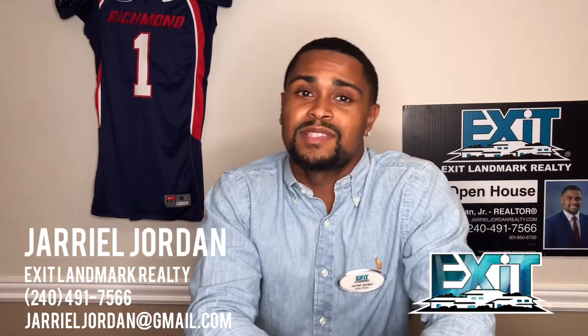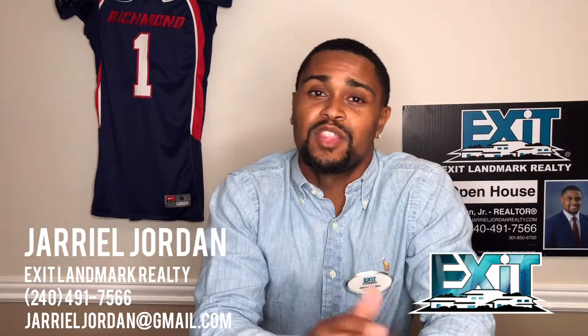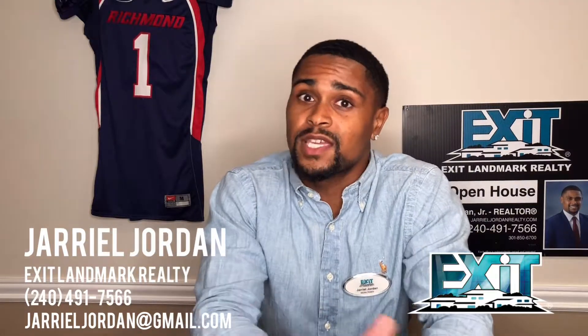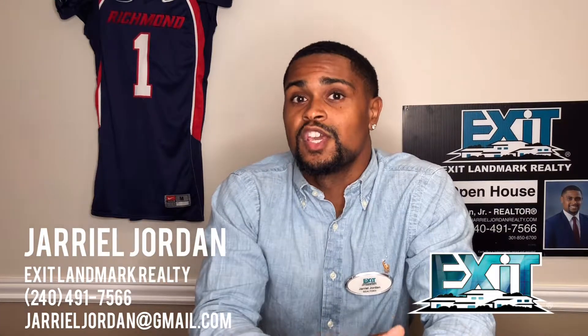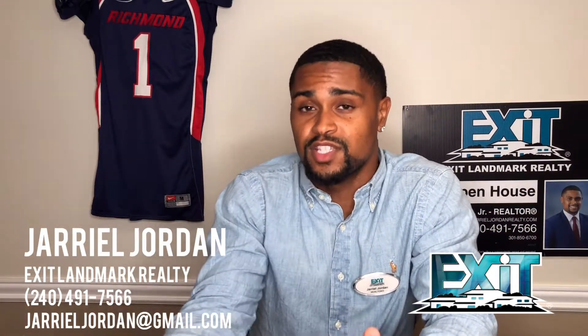A prepayment penalty is a penalty or a payment that you incur if you pay down your loan ahead of the predetermined schedule. For example, if you're under a 30-year mortgage and you pay off your mortgage in 15 years, you incur that penalty because you paid it off ahead of the 30-year predetermined schedule.